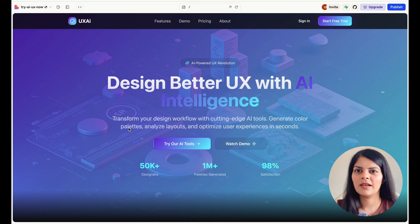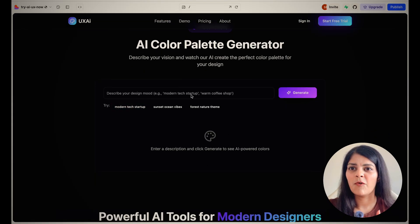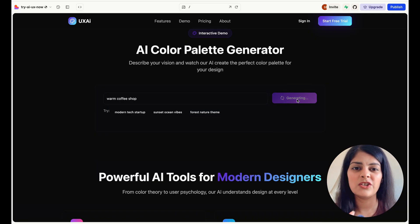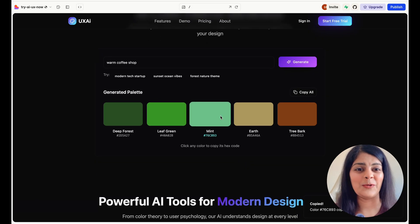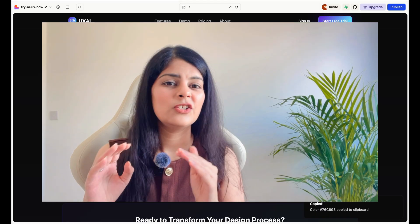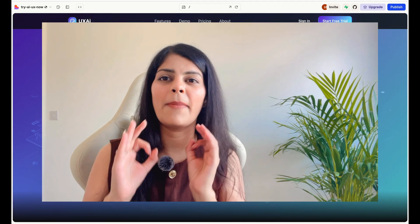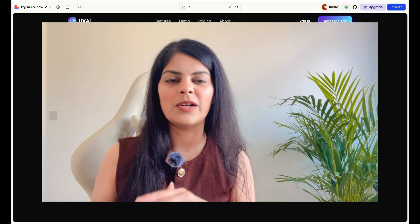Wow, it came up with a really fancy SaaS tool! It says 'Design better UX with AI intelligence' — an end-to-end flow for a tool called UX AI, which is an AI color palette generator. It's given me the whole website with the hero section and headlines. When I type 'warm coffee shop colors' it generates more colors for me. It generated an AI color palette generator using the prompt I gave — getting an AI SaaS tool using an AI tool with an AI prompt. If you want out-of-the-box inspiration, it's great, and you can keep chatting with the AI to make changes.